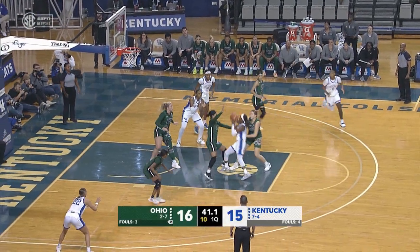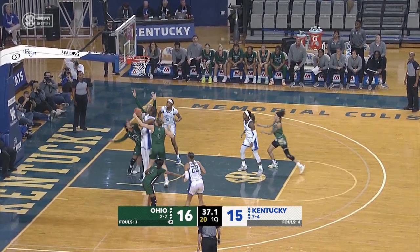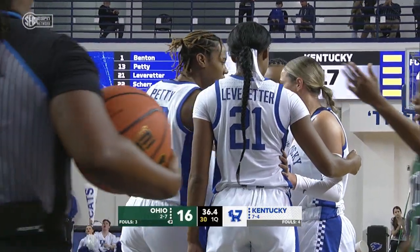Leveretter. Benton got her defender in the air, drives down to Petty — her shot just won't fall. And again, Petty will go to the free throw line to try to complete a three-point play.